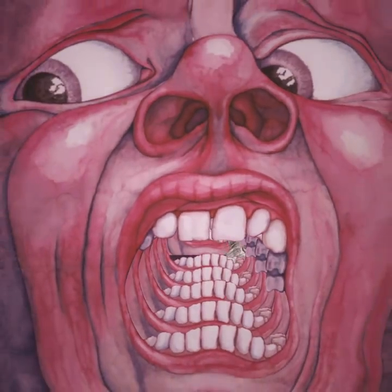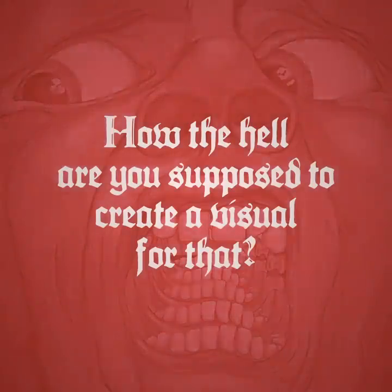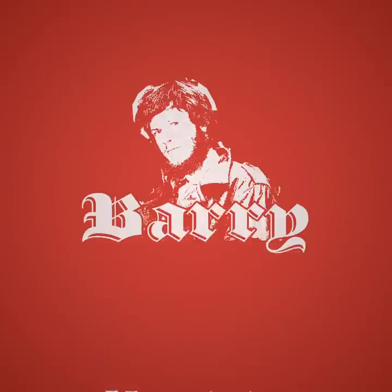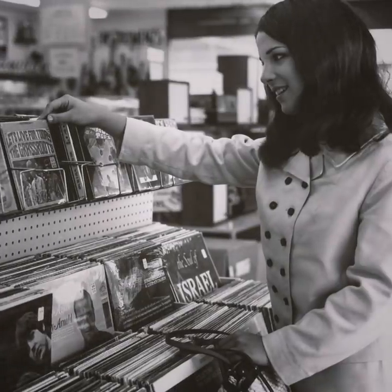All of which brings us back to the first question: how the hell are you supposed to create a visual for that? Well, for King Crimson, they found the answer in Barry Godber. Godber was a friend of the band who went to art school, but he had never done a commissioned work before and had certainly never designed album artwork. The only direction he got was from lyricist Pete Sinfield, who asked him to paint something that would get noticed in record stores.